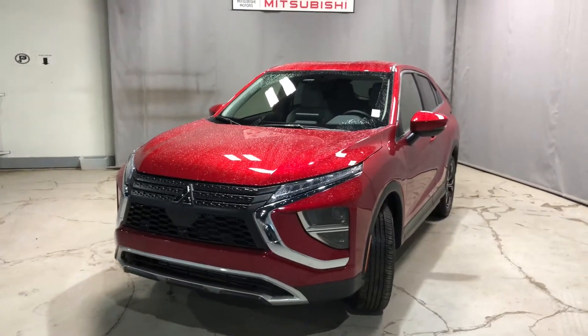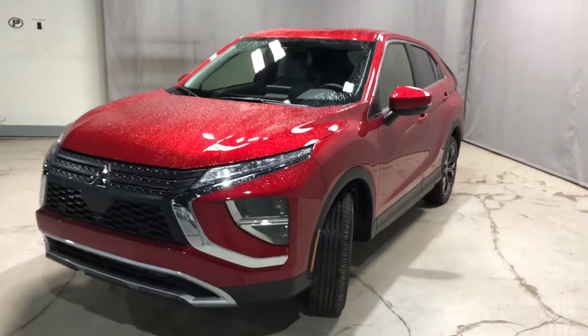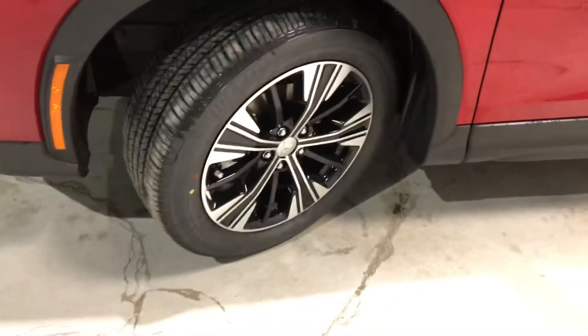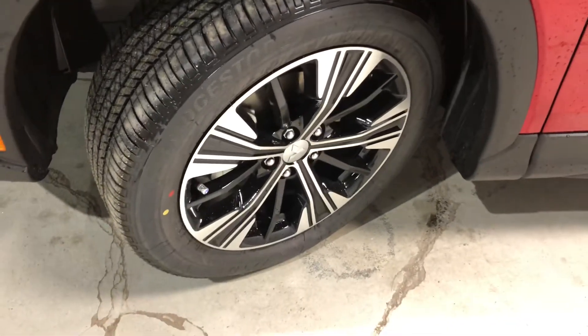Underneath the hood you get a 1.5 liter turbocharged engine giving you enough kick on the road. Coming along the side here, they're sitting on some gorgeous two-tone 18 inch alloy rims.